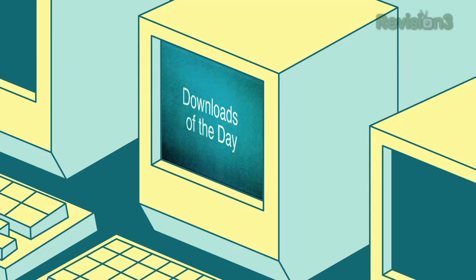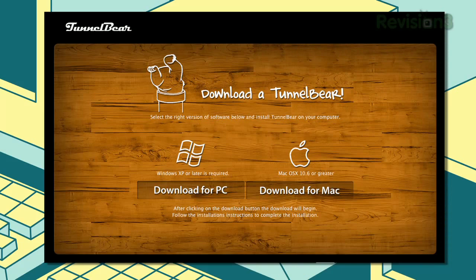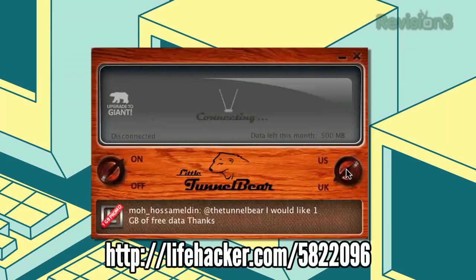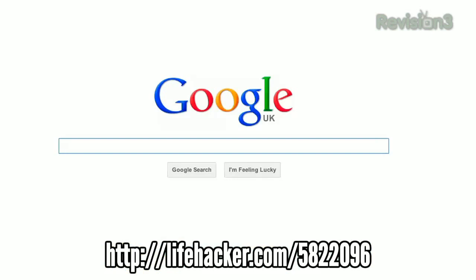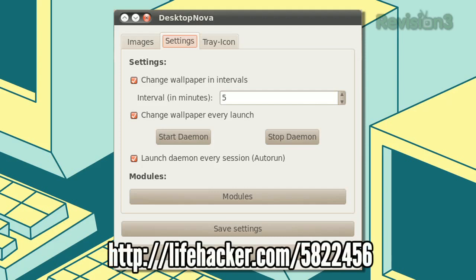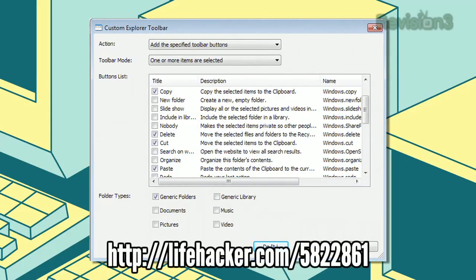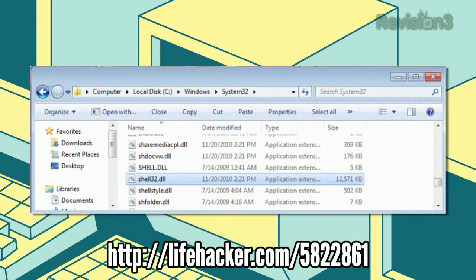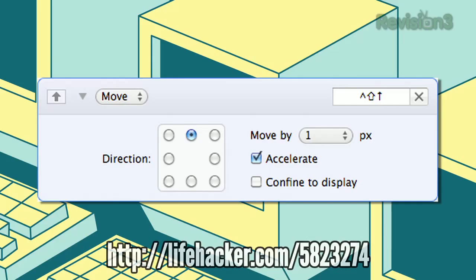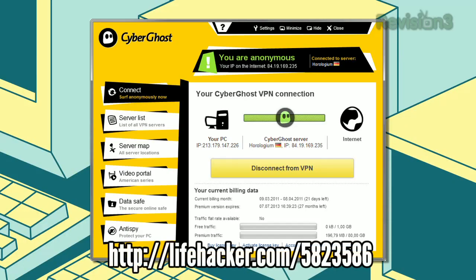It's time for the downloads of the day. First up is TunnelBear, a free VPN service app for Windows and Mac that lets you tunnel into the UK or the US — so you could access Hulu or Netflix while you're across the pond. Next, Desktop Nova for Linux changes up your wallpapers at a set interval. Custom Explorer Toolbar for Windows lets you customize the toolbar in Windows Explorer. Kymo is a Mac app that lets you control your mouse with your keyboard. And lastly, CyberGhost VPN is a Windows VPN app to anonymize your web surfing.